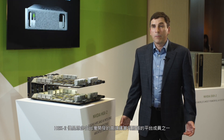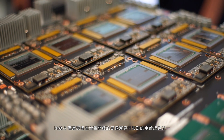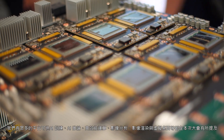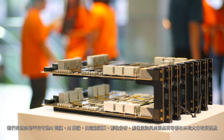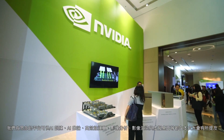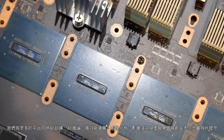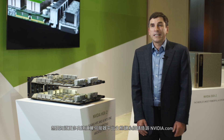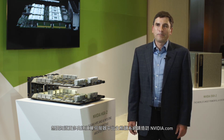HDX is just one member of a broad family of accelerated server platforms developed here in Taiwan. We have platforms that support AI training, AI inference, high performance computing, video data analytics, rendering, and virtual desktop, all here at the show. For more information about the broad ecosystem of accelerated server platforms, please visit nvidia.com.